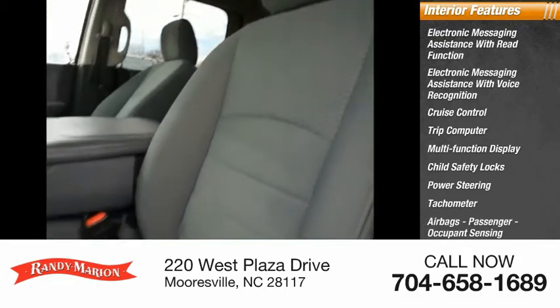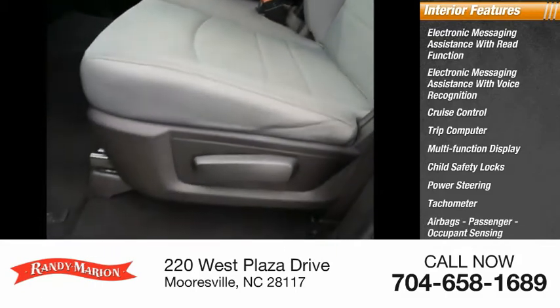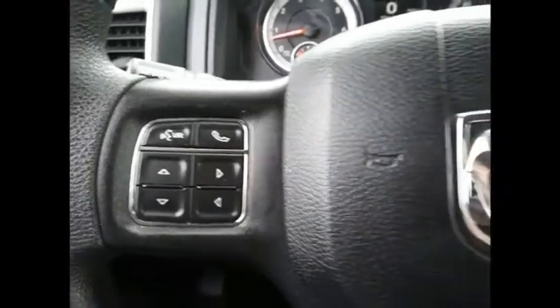Airbags, passenger occupant sensing deactivation, one-touch windows. Your new ride is just a phone call away.